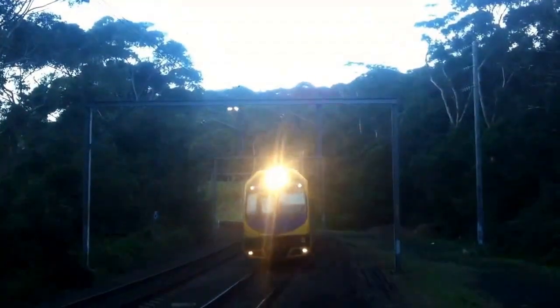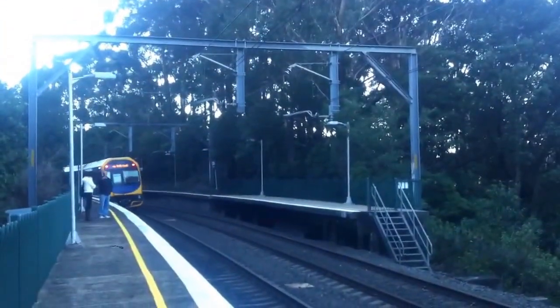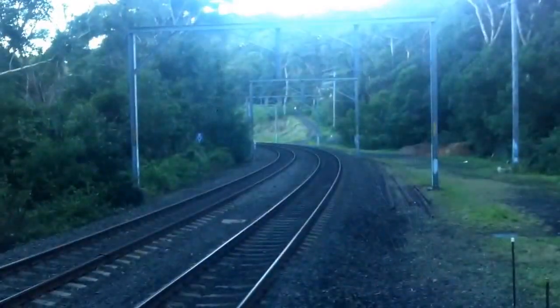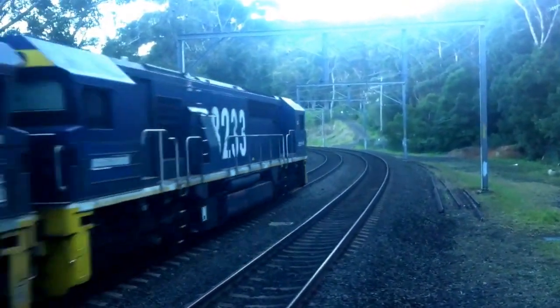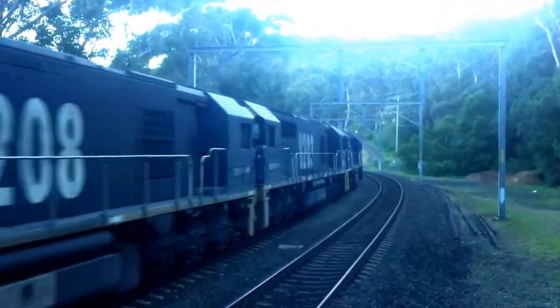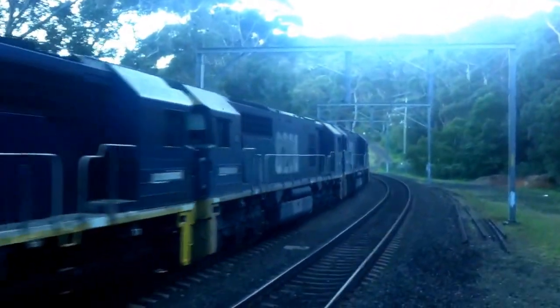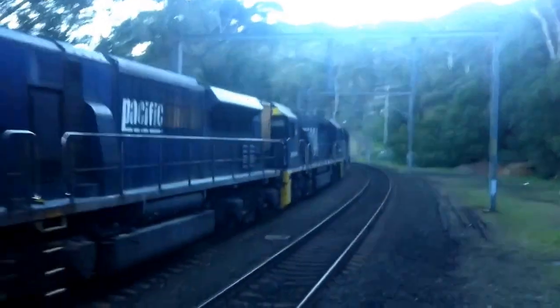We have H44 passing for Central service. Holy crap, that went fast! And that went fast. We have 8233 passing — 8233, 8203, 8208, 8234, and TT103.